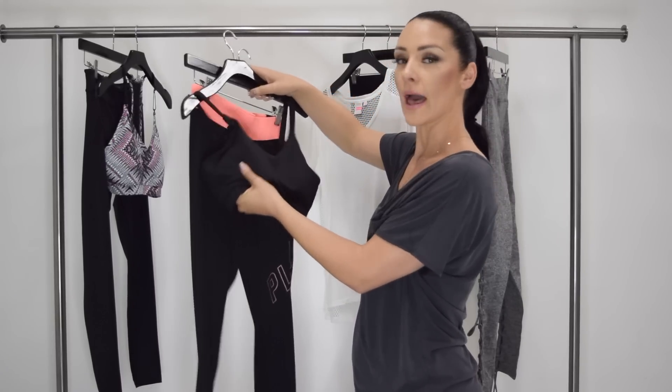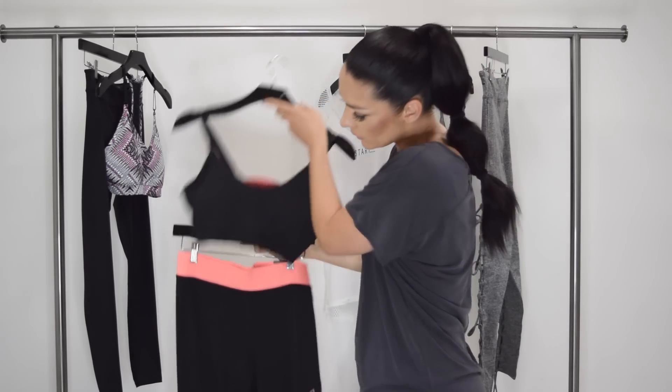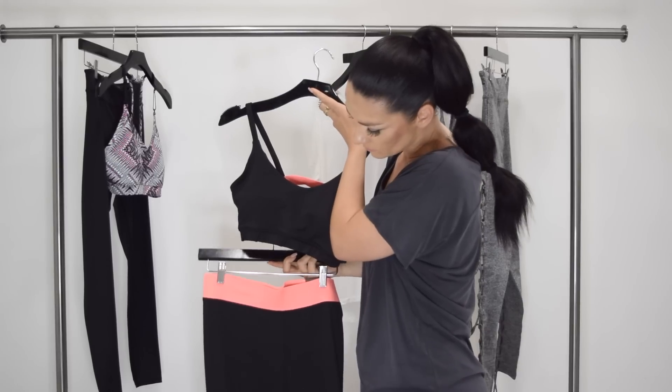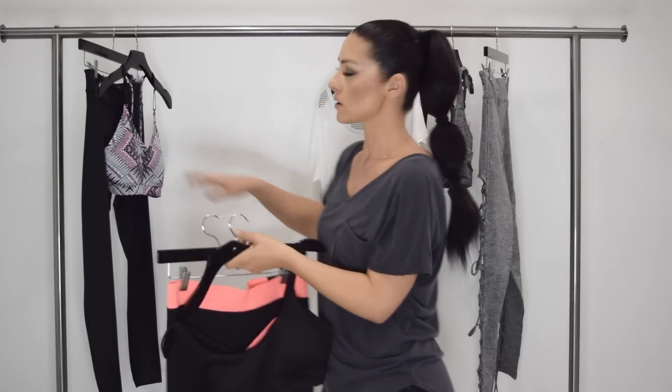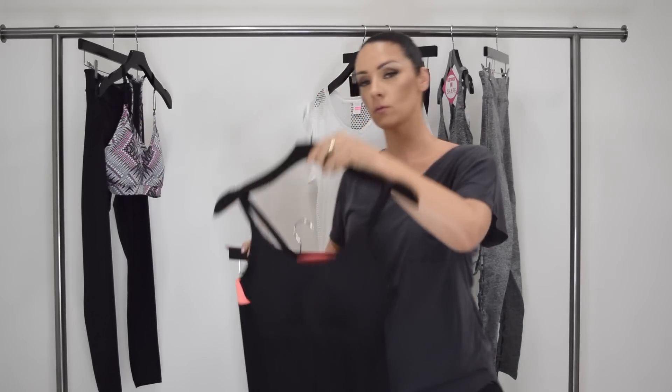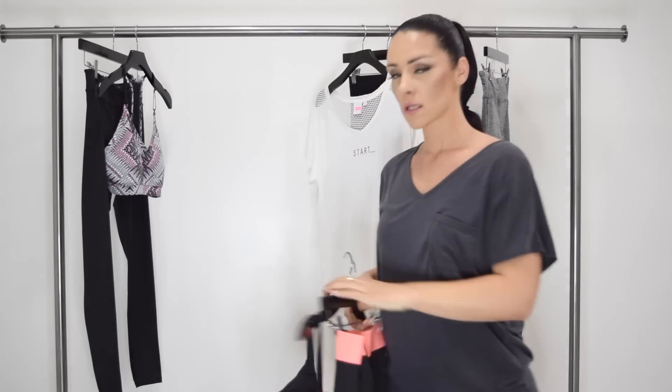The sports bra has padding, so you can take it out or leave it in — whatever you prefer. I really love this combination. This is a really great set. If you don't like too much of a design but you still want some color, I would definitely choose this outfit. I'm going to put this on.